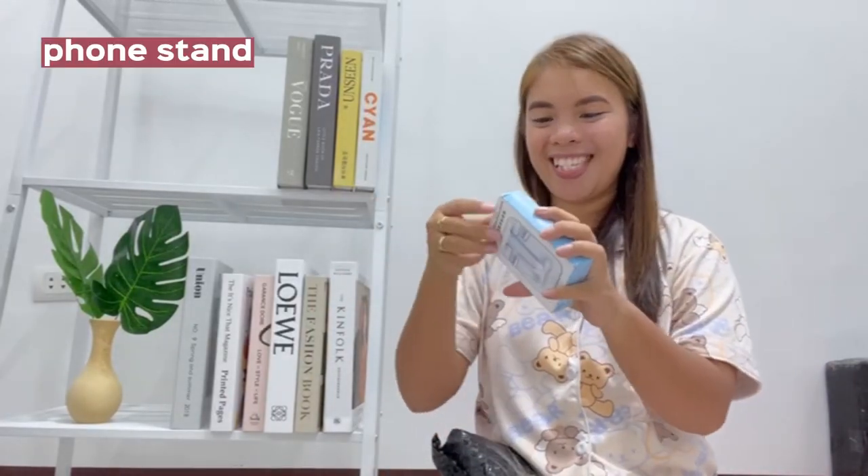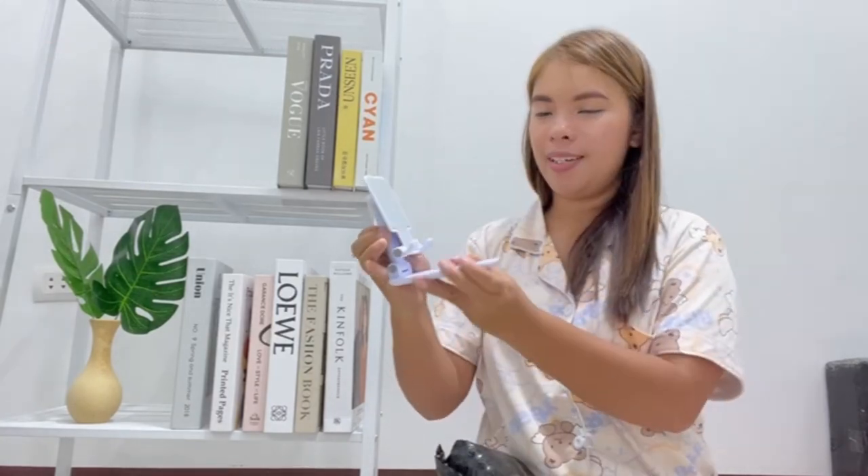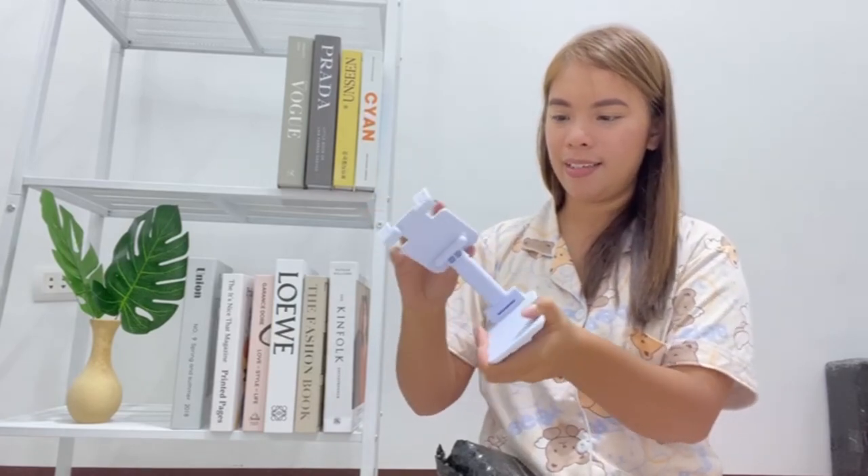Ito yung phone stand. Wow, ayan. Ang cute. Color white. Adjustable siya. Bagay sa color white na table ko.